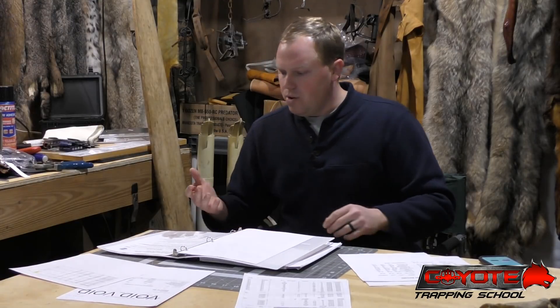Starting off with the most recent NAFA auction, this February/March auction - again, coyotes were a huge driver. That's the main driver, that's where most of the interest is right now and very much money anyway.